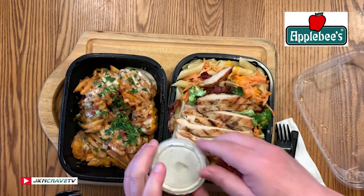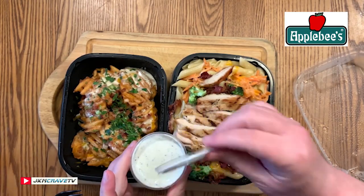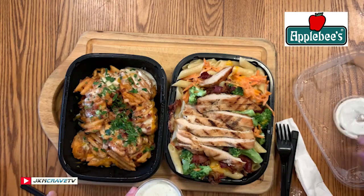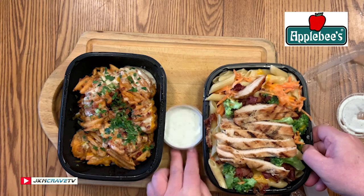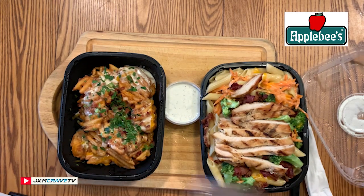We got utensils today. This is the ranch dressing. What should we try first? I think we should try the beer cheese — yeah, the appetizer first. New brew pub loaded waffle fries.